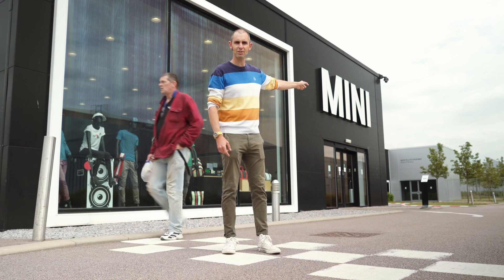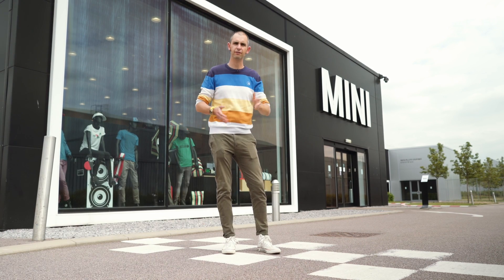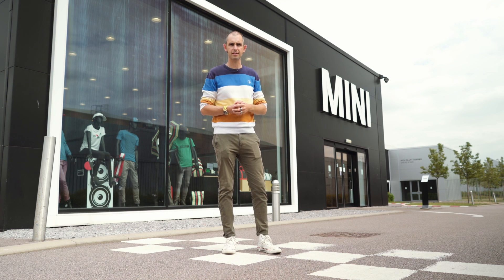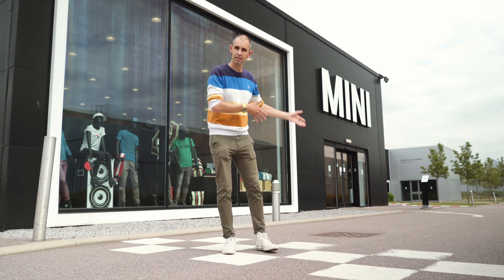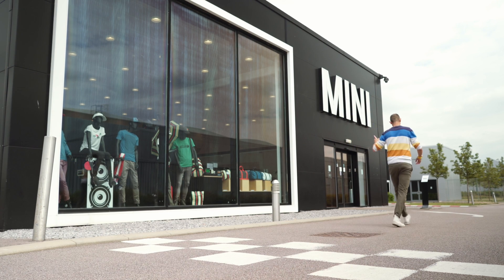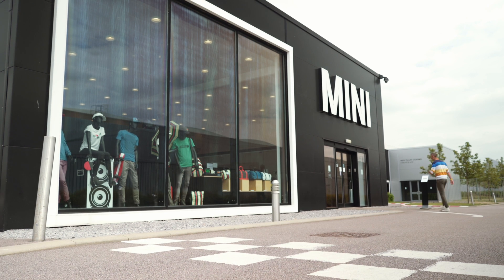It's taken all that time before we can walk in that door and see the new, first fully electric production Mini — and that's precisely what I'm going to do. This car has had over 22,000 pre-orders. We first saw the concept of this in 2017, and now we're going to see the real thing.